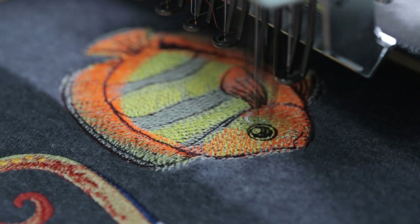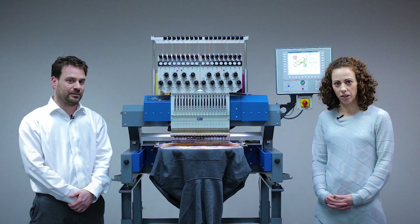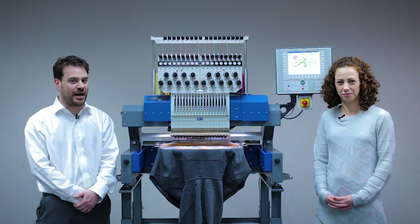ZSK's durability, innovation, and heritage allows us to boast the lowest cost of ownership and highest resale value. I'm Andrea and I'm Nick — visit us at ZSKMachines.com for more information.